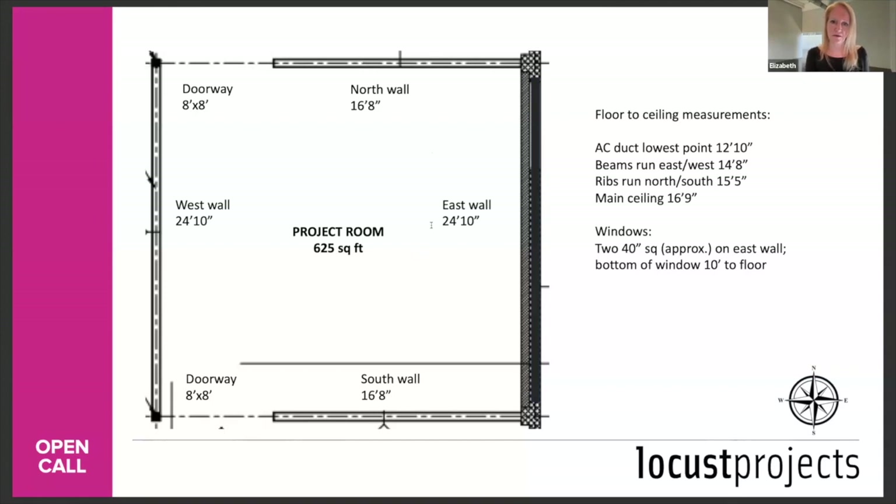Q: Are we able to transform the space, but not structurally? I'm going to go with yes — you are able to transform that space as much as you want for your idea. If the transformation is very expansive, you need to build those costs into your production budget. For example, if you want to build a wall through the center of the room, you need to put that in your production costs both for the creation of it and the demolition of it.